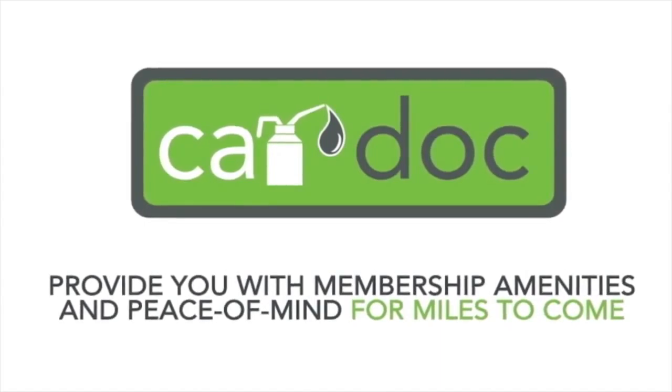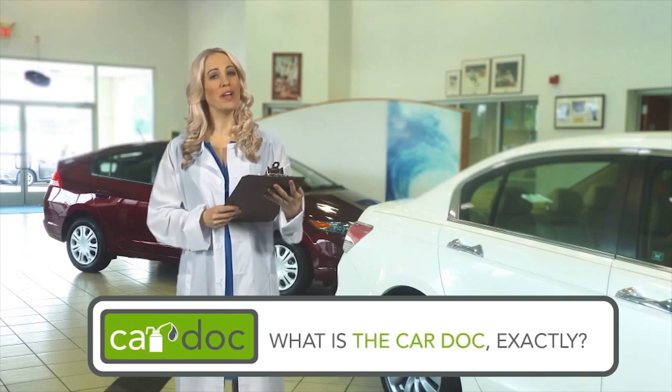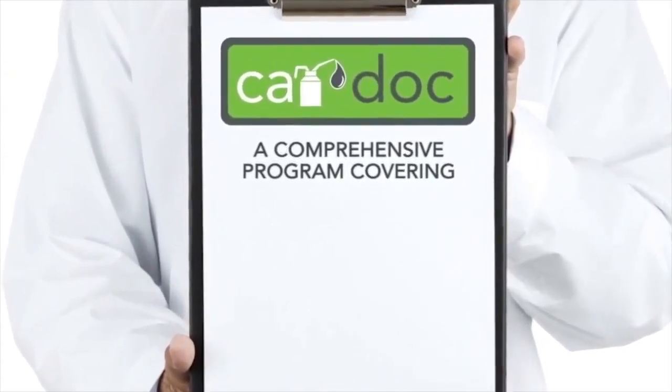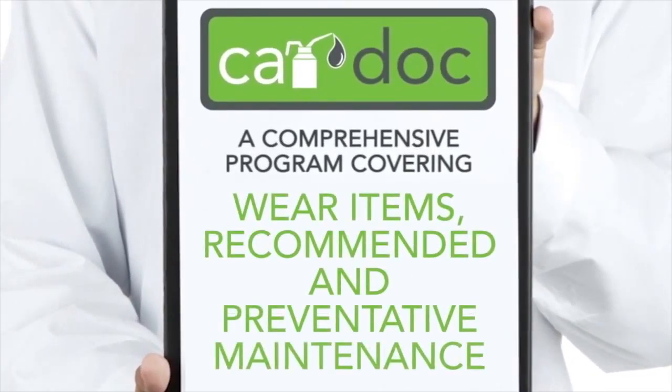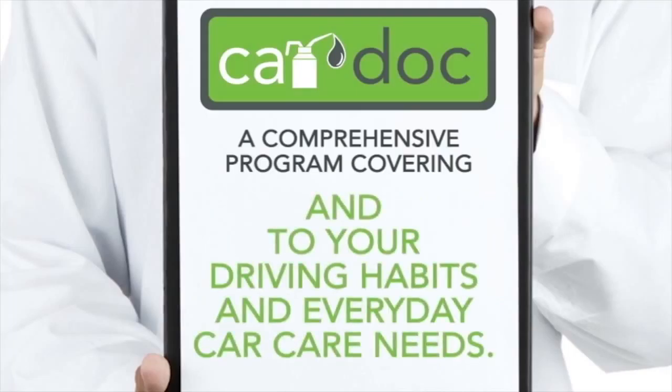Upgrade to the three-year or five-year CarDoc membership for just a little more. So what is the CarDoc exactly? The CarDoc program is a comprehensive program covering wear items, recommended and preventative maintenance services performed at manufacturer and vehicle-specific intervals, and tailored to your driving habits and everyday car care needs.